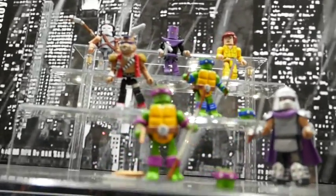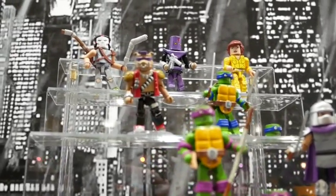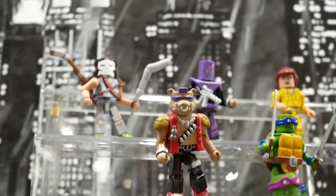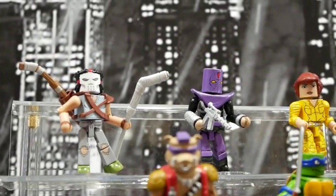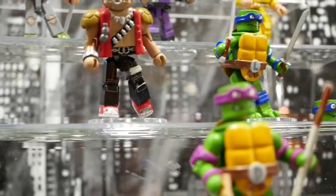These are two packs, not blind bags. People haven't been digging the blind bags, so we're going to switch back to two packs for this — and also for Nightmare and Predator. Our new Predator Minimates — they're not here at this show, we've shown Series 4 recently — but those are also going to be two packs, not blind bags.